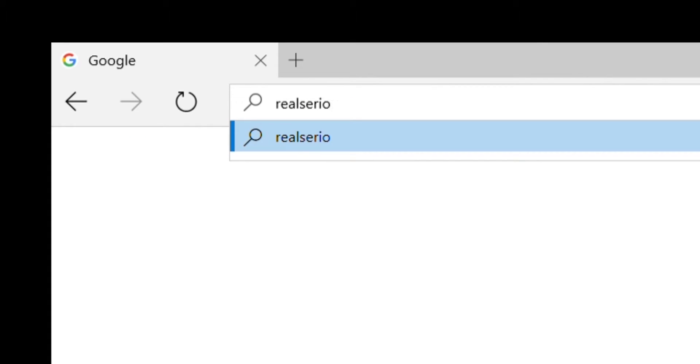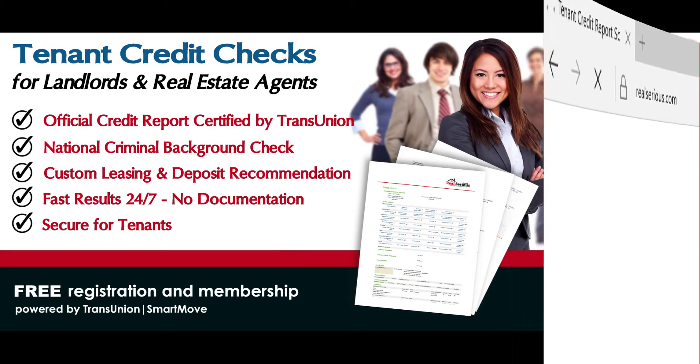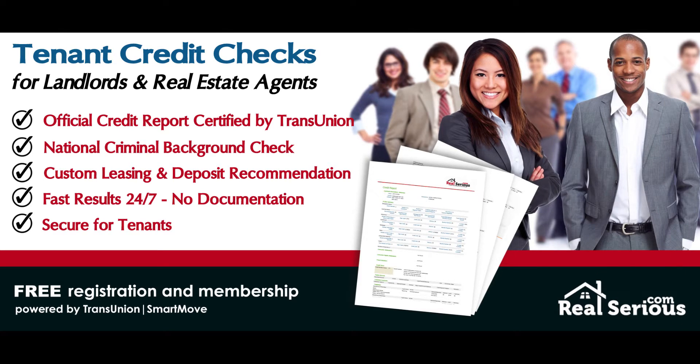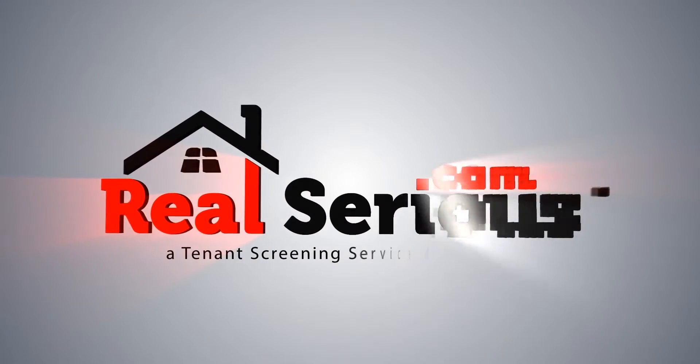So that's when we decided to get serious — real serious — by offering independent landlords and real estate professionals access to an applicant's official credit report and public records without having to submit any paperwork or pass a formal inspection. Introducing RealSerious.com by AmerUSA.